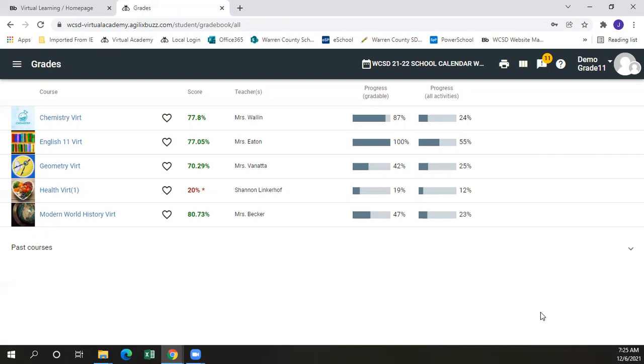Any grade that is below 60% will show up in red to indicate to the student that this is a course that is not currently passing. The progress based on current gradable activities is shown below, as well as the progress on all activities.